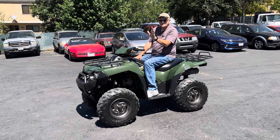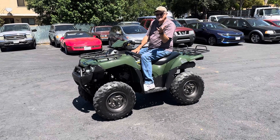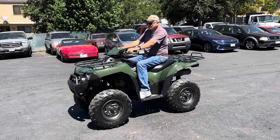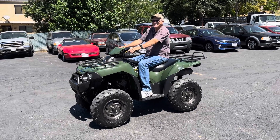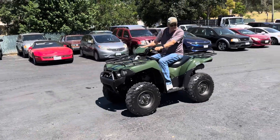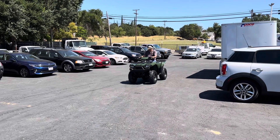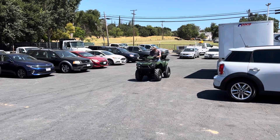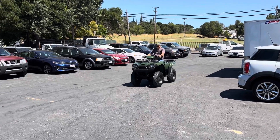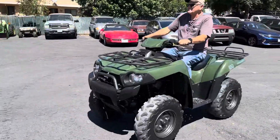We're going to act like we're replaying — go ahead and start this for you and show you how it goes. Here we go. Reverse. Nice. We've got neutral, high, and a low. Here's the low. Nice, we're on the way this time.